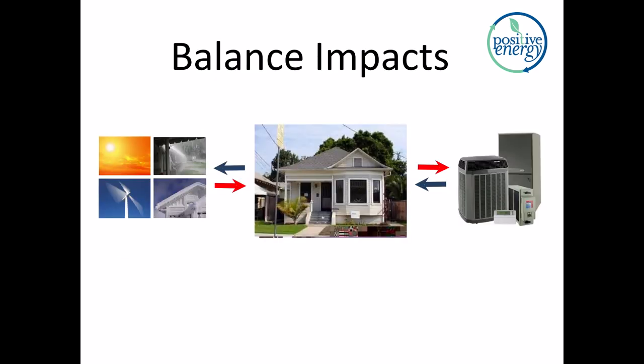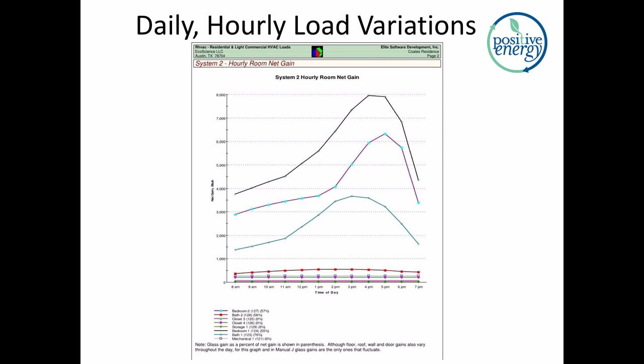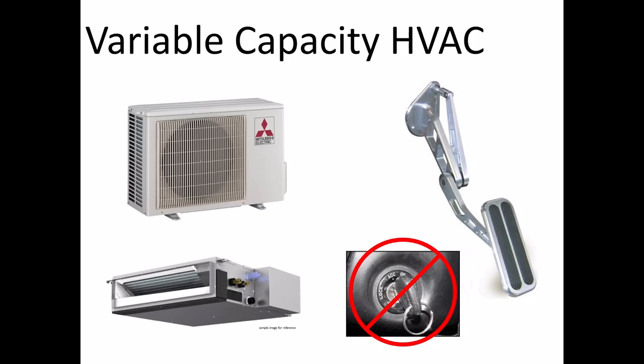Now we're going to jump into VRF principles again — a little bit of a recap. The home in the middle is subject to varying loads. Those loads come from the gradually and incrementally changing weather on the outside, which translates into varying loads on the mechanical system. The loads, which are variable, are going to line up with mechanical equipment capacity, which is also going to be variable in an efficient context. A sample Manual J shows loads varying throughout the day — time across the bottom, load going up the Y axis. Variable capacity air conditioning equipment is the next logical step in our industry, and it's currently being taken. It's not new globally, though it may be new to many of us.